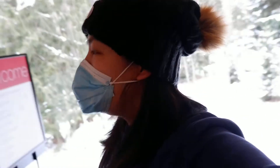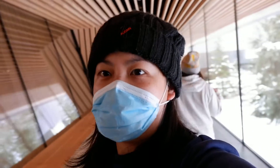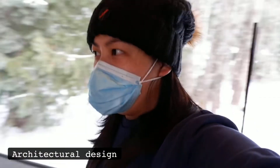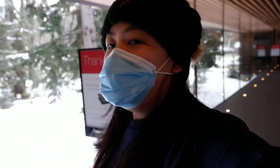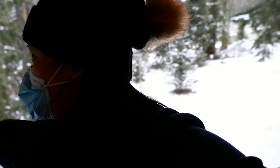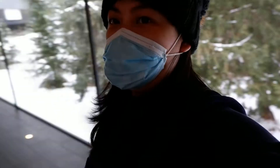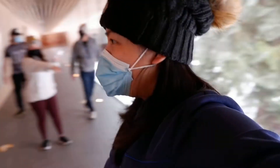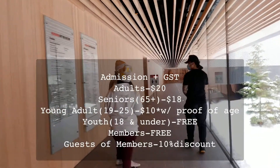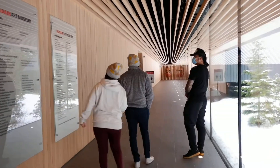Wow, ang ganda dito. Tignan nyo guys — ang ganda ng architecture nila. O, maganda mag-picture dito. Say hi guys. Hello! So, mag-picture muna ako. Worth it yung $10 mo, girl. So, pasok na.